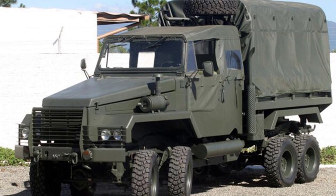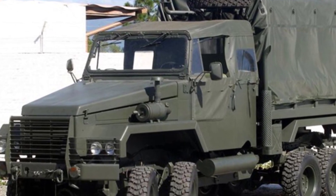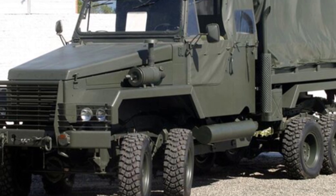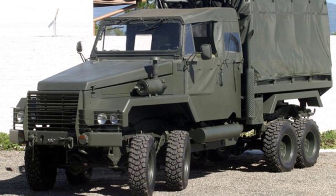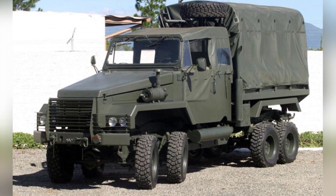However, for unknown reasons, the truck is equipped with small-diameter wheels, giving it an awkward appearance and reducing ground clearance. The power configuration is unclear, but if similar to the EE-25, it may be equipped with a Mercedes-Benz diesel engine capable of producing 156 horsepower, using all-wheel drive like the EE-25.